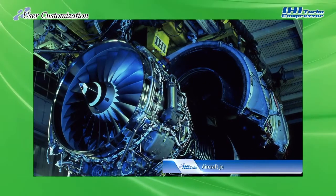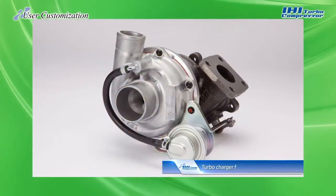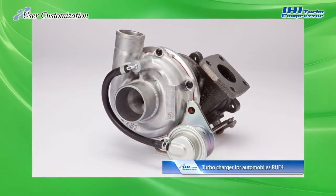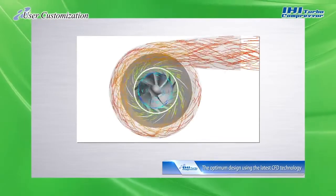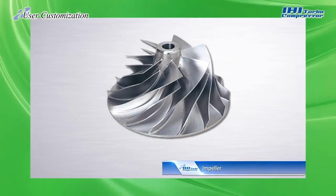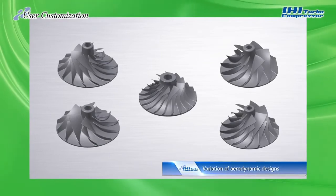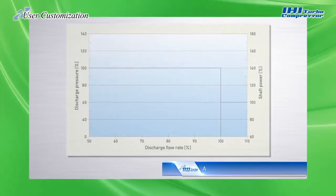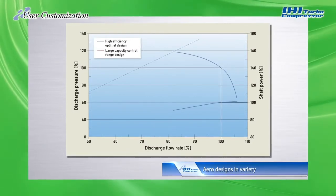With extensive experience in areas such as jet engines and turbochargers for automobiles, IHI has refined world-class rotating machinery technology. We employ this technology to design and develop impellers exclusively for use in turbo compressors, customizing them by combining more than 1,500 aero parts.